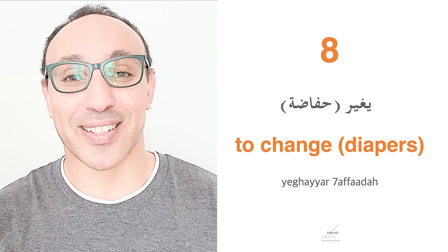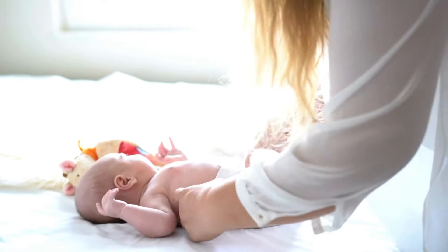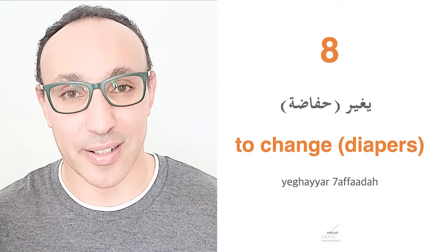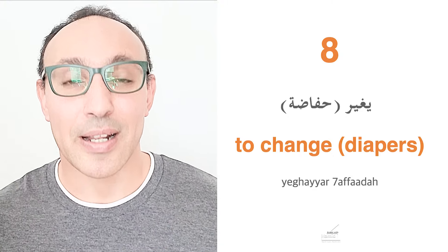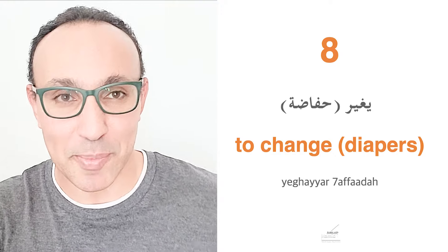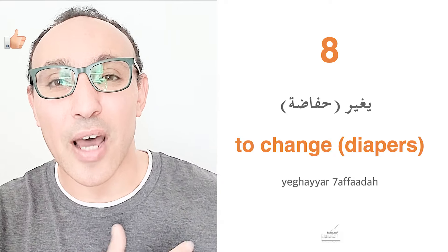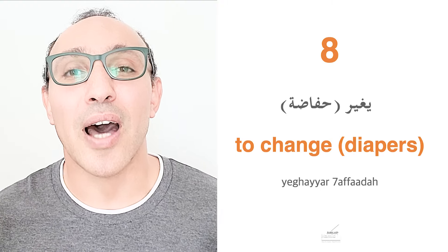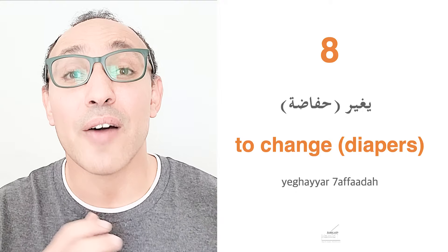Another very important phrase is to change diapers. In Egyptian, we can simply say Yighayr — to change — and without any object it already means to change diapers. Or the full phrase is Yighayr haffadah — change diapers. Note the pronunciation: haffadah, not hafadah. Yighayr haffadah means to change diapers.